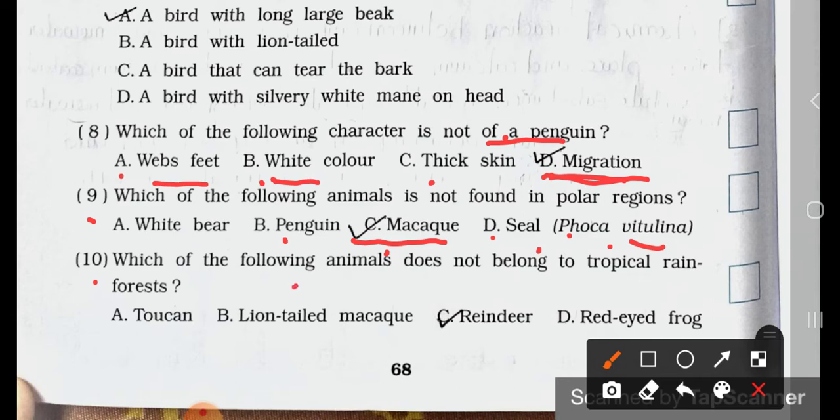Number 10. Which of the following animals does not belong to tropical rainforest? A. Toucan. B. Lion-tailed macaw. C. Reindeer. D. Red-eyed frog. Answer is option C: reindeer does not belong to tropical rainforest.